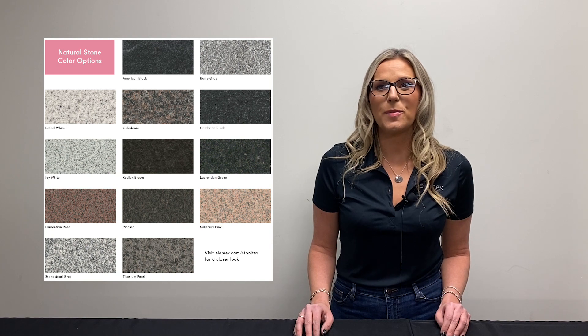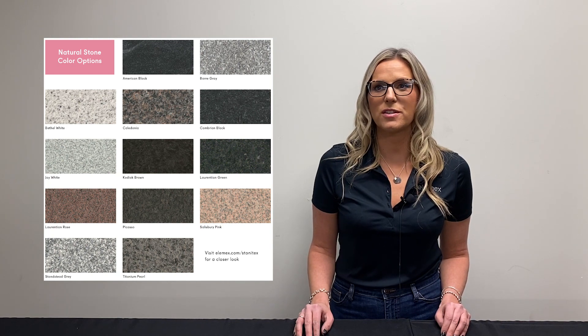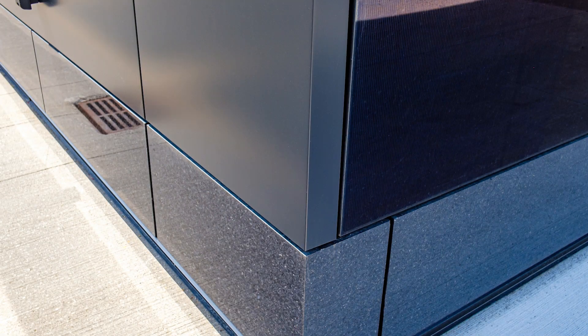Made from 100% natural quarried stone, Stonatex panels are engineered to be thin and lightweight to allow for easy installation and versatile designs. Available in a variety of colors and textures, Stonatex provides the design flexibility to assemble an extraordinary exterior facade.